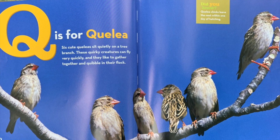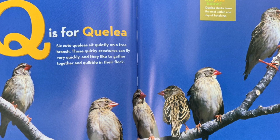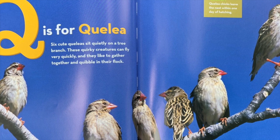Q is for quillia. Six cute quillias sit quietly on a tree branch. These quirky creatures can fly very quickly and they like to gather together and quibble in their flock. Did you know? Quillia chicks leave the nest within one day of hatching.